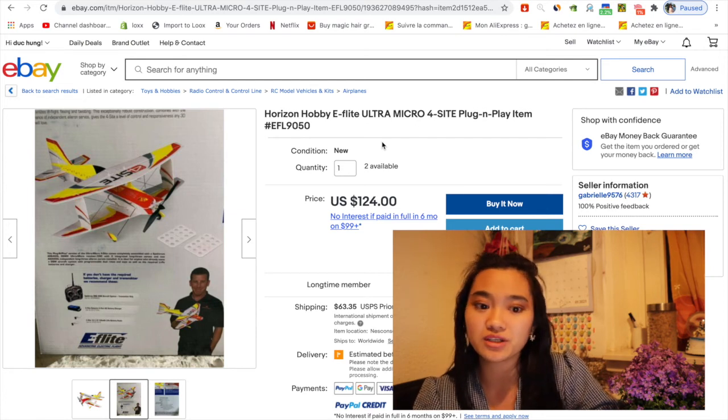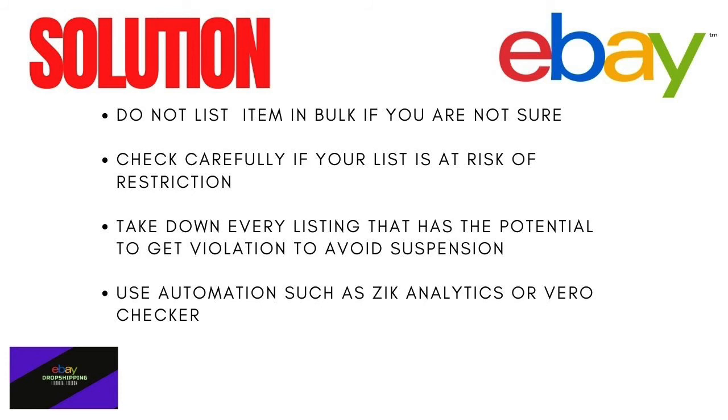That is the cheapest way to check. Not every seller or dropshipper wants to list items manually — some want to list as many as possible in bulk. But do not list items in bulk if you are not sure whether your listings will get a VeRo violation, because it's really dangerous — it's not just one or two items, but a ton of items at once. That's why you need to review every listing that has potential for violations to avoid suspension. You can apply this first manual method.